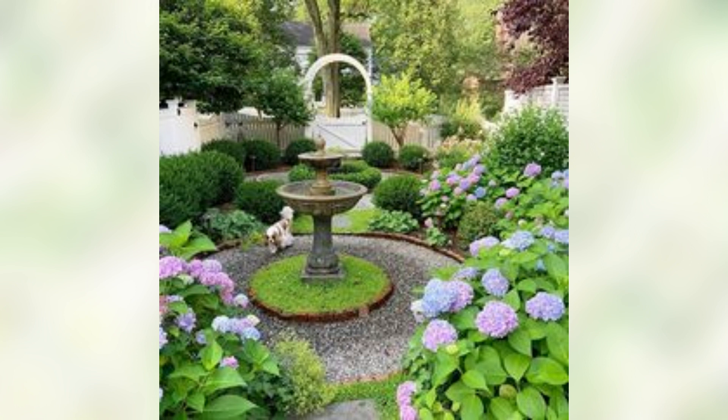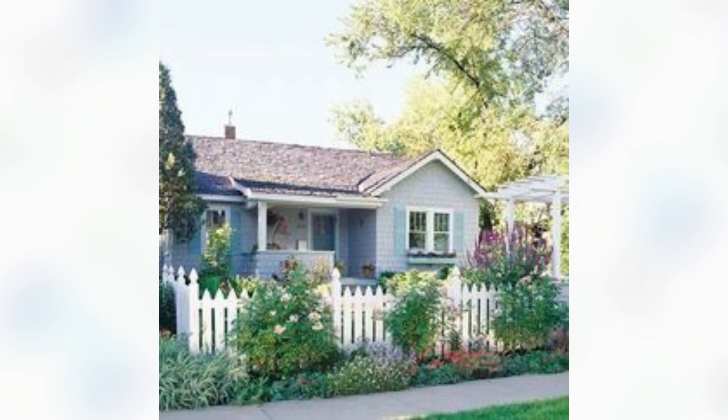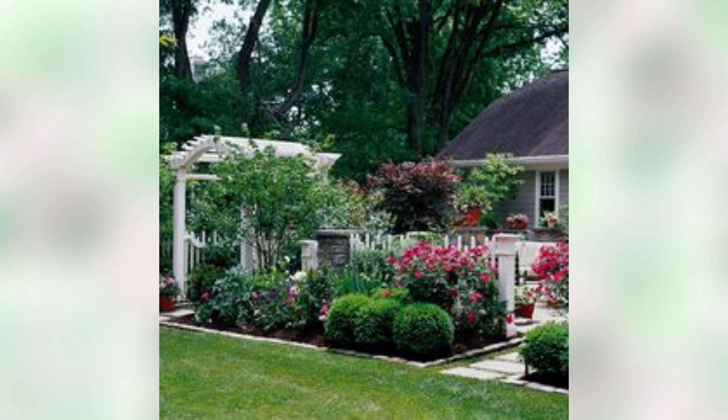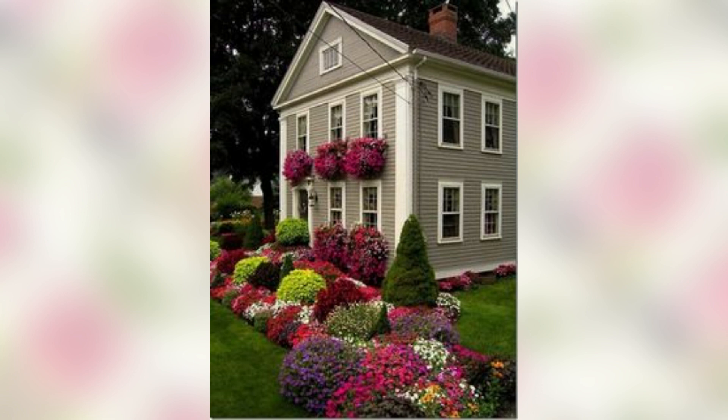Think about the layout of your garden. You can create a traditional rectangular or circular garden bed, or experiment with more unique shapes such as crescent or kidney-shaped beds. Consider the size of your yard and the amount of space you want to dedicate to your flower garden.